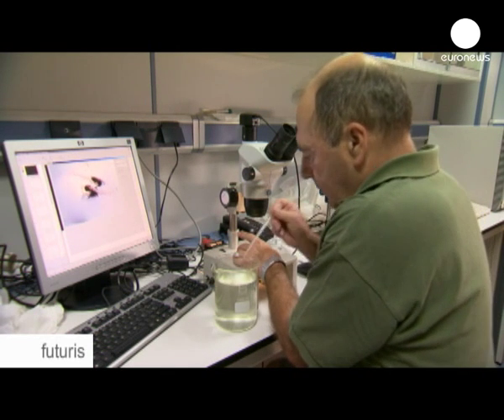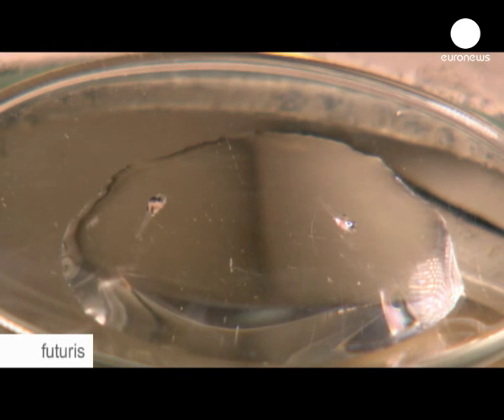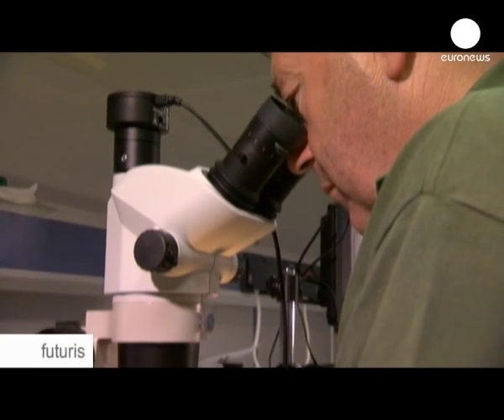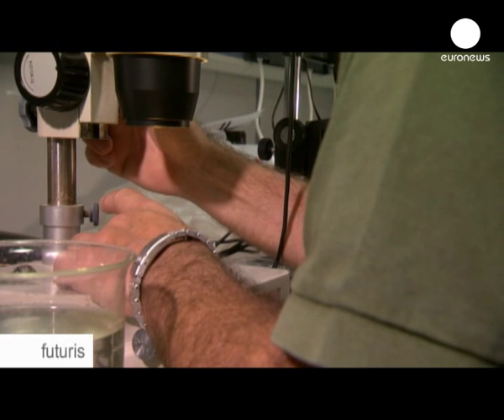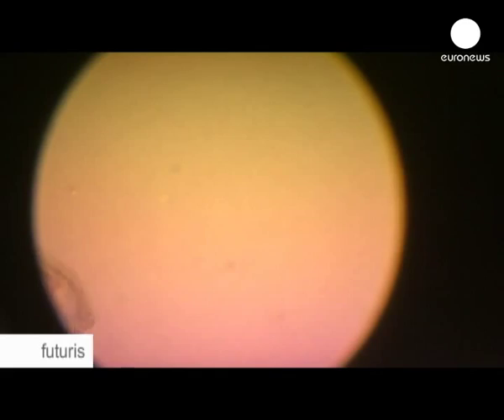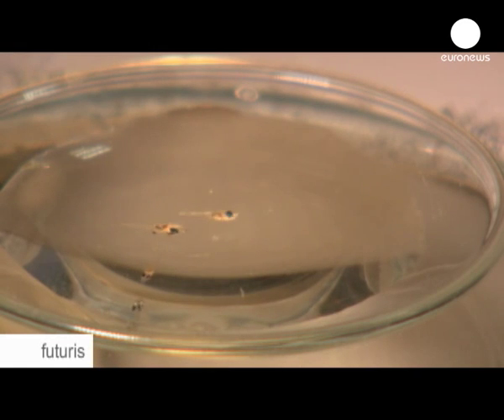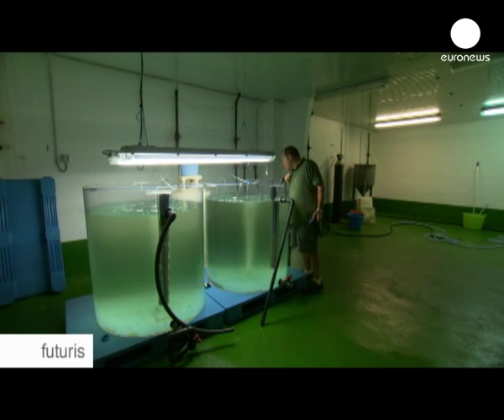The challenge is ensuring the survival of the larvae. Last year, scientists managed to keep some of them alive for more than 70 days. Now they're hoping that some of them will grow to at least a kilo, which is really hard to achieve with bluefin tuna. There are all sorts of complex problems, like stress and cannibalism, but they hope that with the right feeding, the problems will be solved.